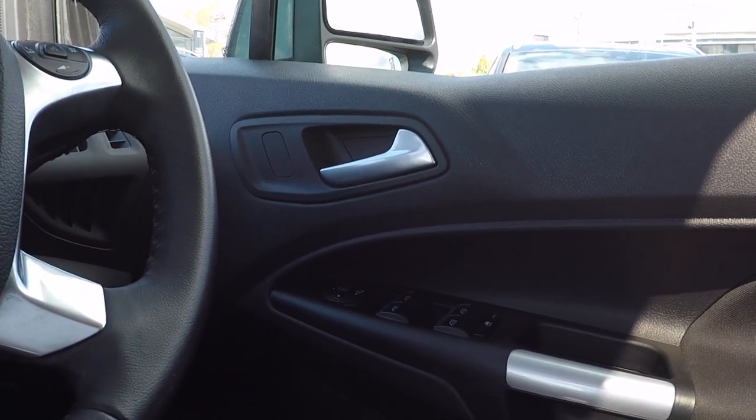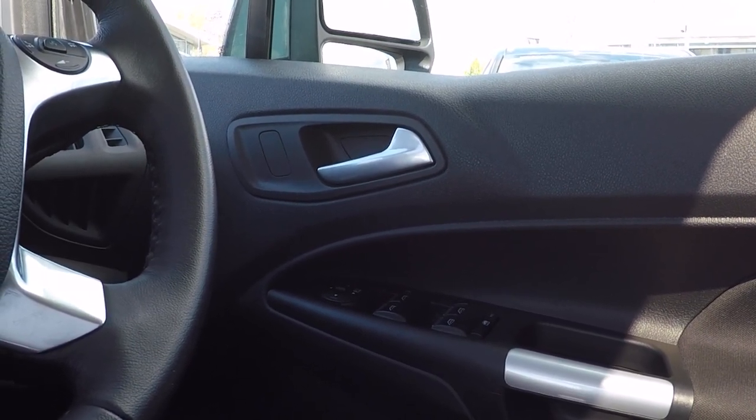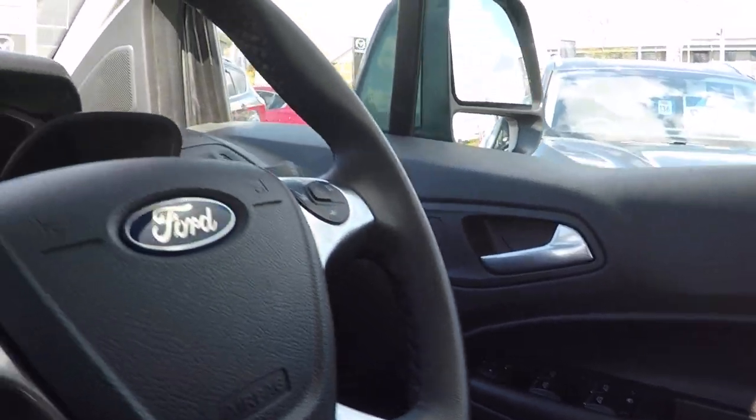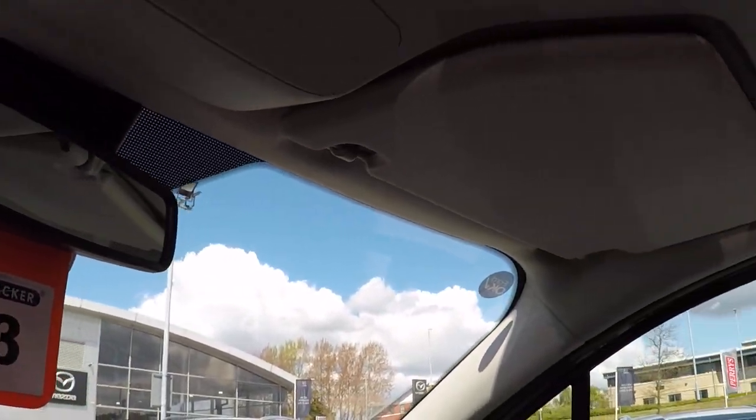Power to all four doors, fold-away door mirrors, and you can isolate power from the rear windows just by pressing a button, along with electronic door mirror adjustment. Automatic lights, automatic rain-sensing wipers, and an auto-dimming rear-view mirror finish this car off well.